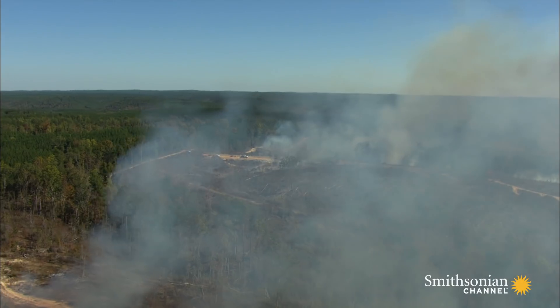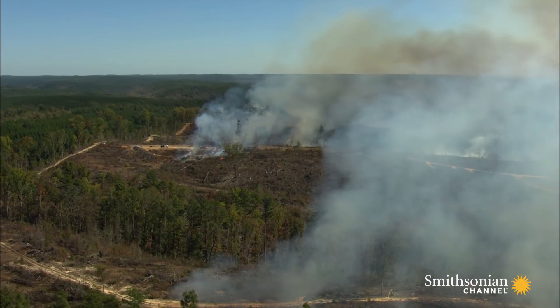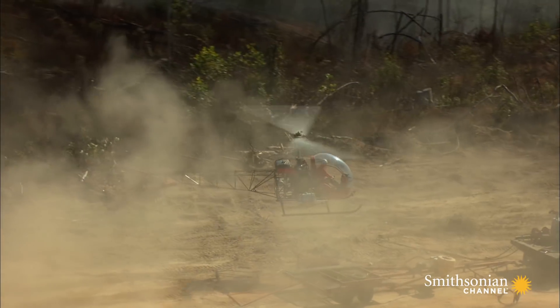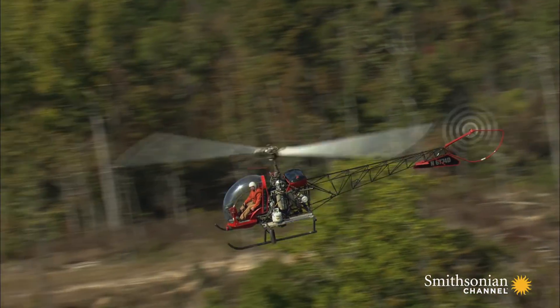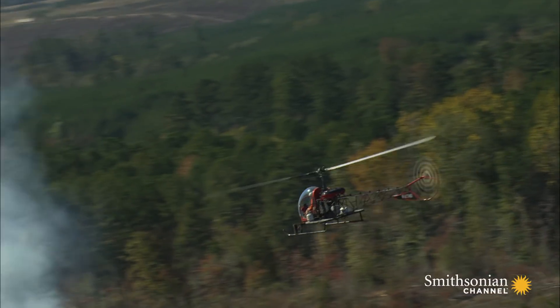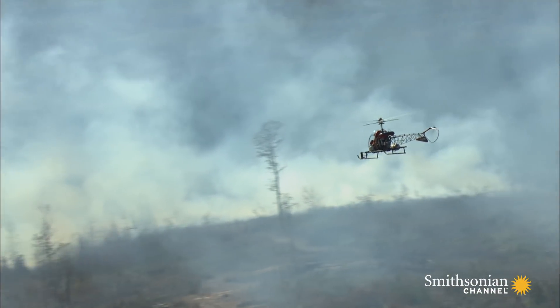Once the flames are lit, the challenge will be to control them. Shifting winds could cause neighboring lots to catch on fire. A tiny Bell 47 lifts off from the burn site — the same model used in the TV show MASH. This lightweight helicopter, first flown in 1945, has wooden blades and is armed with a tank of gelled fuel, like napalm, called Flash 21.